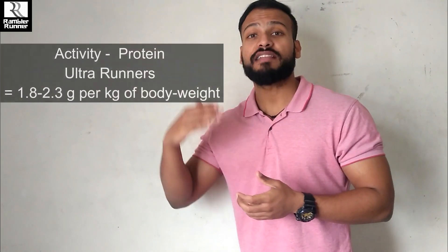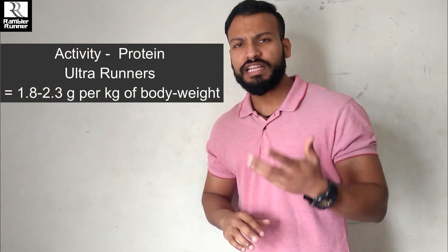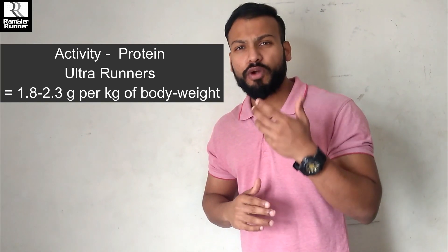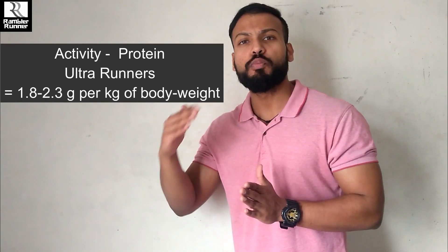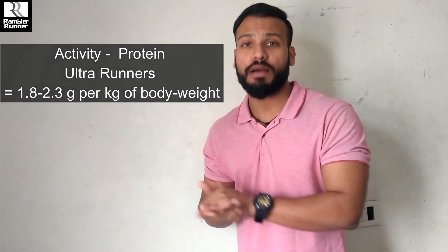For ultrarunners, the protein requirement will be somewhere around 1.8 to 2 grams per kg, and it can go as high as 2.2 to 2.3 grams per kg of body weight. The more brutal and strenuous your training, the more you can increase your protein requirements accordingly.